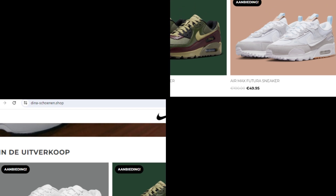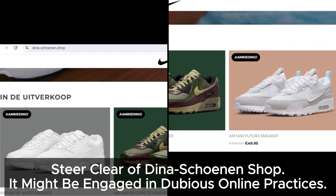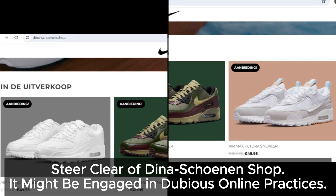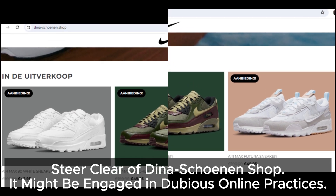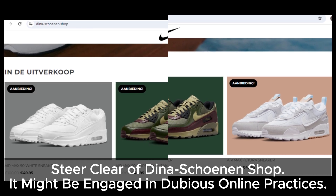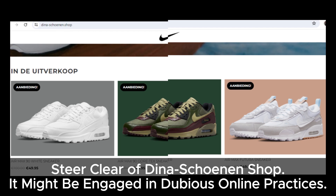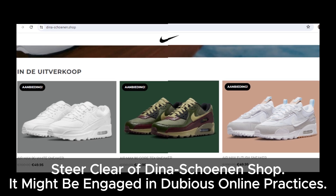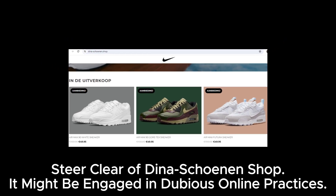In summary, due to these issues — questionable address, misuse of brand names, lack of social media presence, confusing return policy, suspicious website design, customer complaints, and unbelievable discounts — we recommend being very careful with Dina Shonen Shop. It might not be the genuine store it claims to be. If you found this review helpful, please like and subscribe for more updates on online shopping safety. Stay safe and shop smart.